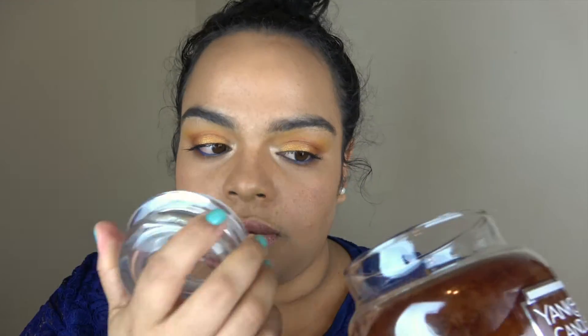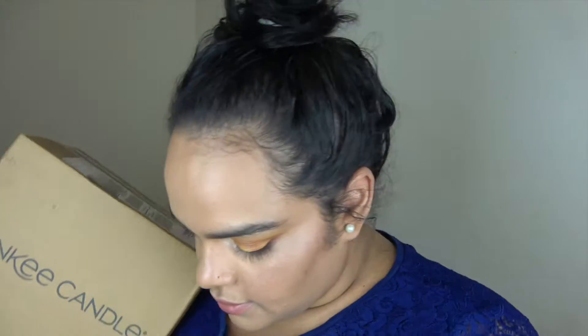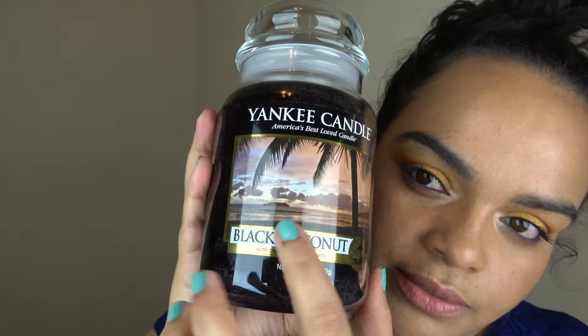On to my second box — this is a smaller box but it has about four candles, so that's nine candles so far. Right off the bat I start with Black Coconut. I've never tried this one. It's more like a cologne scent — not the coconut you'd find in suntan oil. I hope I like it; it smells good and I love the label.